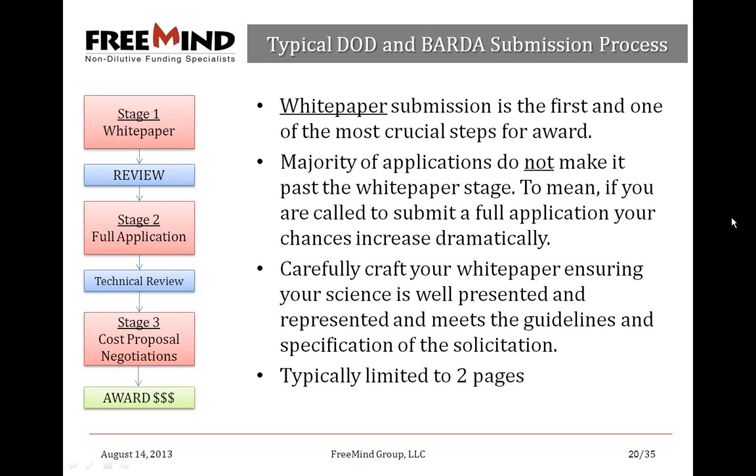The white paper is reviewed and if they like it, they'll call you to submit a full application. As an example, today we received word regarding CDMRP breast cancer award: 6,000 pre-applications were submitted, 5,500 were rejected, and 500 made it to the full application stage including our clients. Most do not make it past the white paper. If you do make it past, your chances increase dramatically. If your full application is favorably reviewed technically, you go to cost proposal and contract negotiations, then the award.